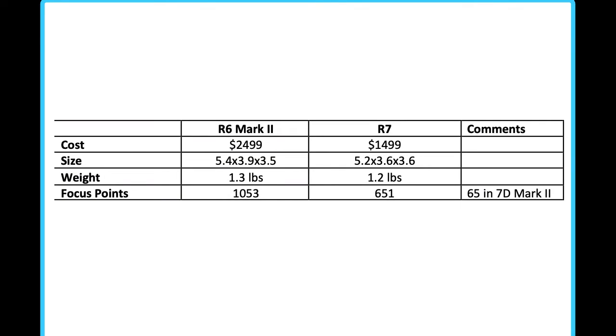Focus points: we have 1,053 focus points in the Canon EOS R6 Mark II, and we have 651 focus points on the R7. Don't think that's a really big deal, because the 7D Mark II flagship camera — popular with bird photographers — had just 65 focus points. Now we're dealing with the difference between 1,053 and 651, so we've got a lot of focus points in both cameras.